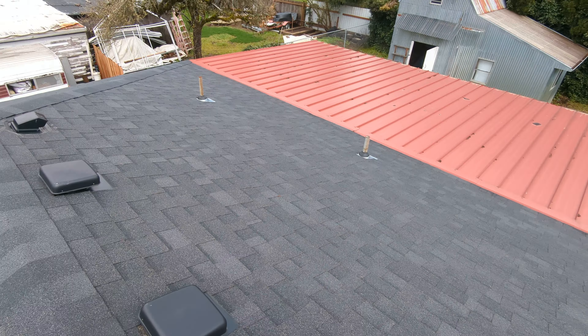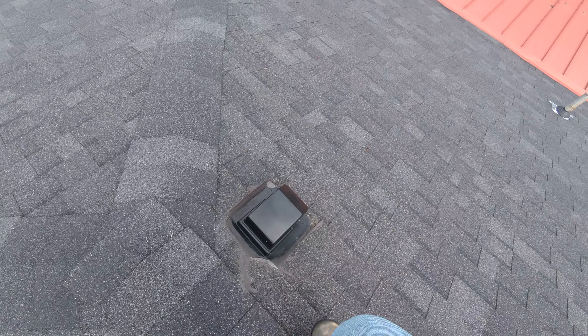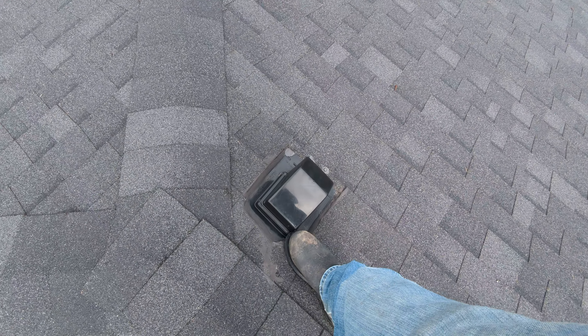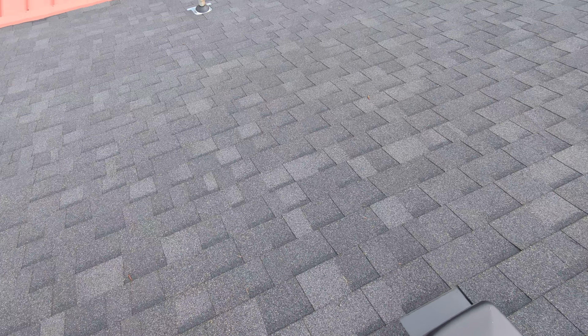There is a soft spot here at the left-hand side, rear-facing portion of the ridge line. We'll see if we can identify what the condition might be from the interior portion of the living space or from the attic space.